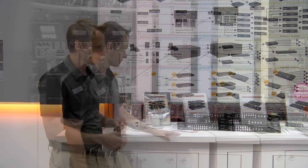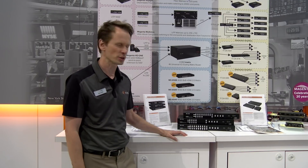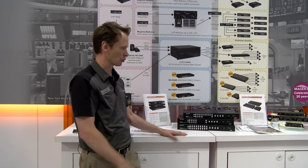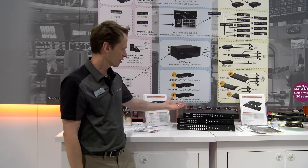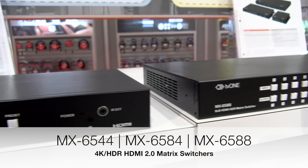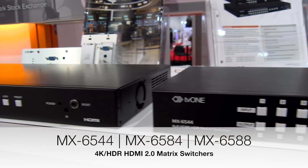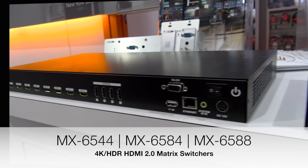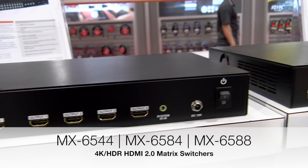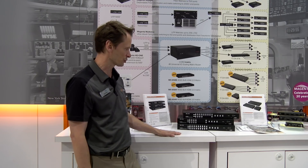Within the same family we have some new matrix switchers that are being brought up to the newest standards. We've always built matrix switchers along with some of these other products for years. These new ones include the ability to do 4K 60 at 4:4:4. They are also HDMI 2.0 and HDCP 2.2. There are three different sizes: an 8x8, an 8x4, and a 4x4.